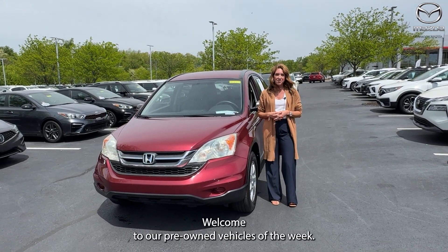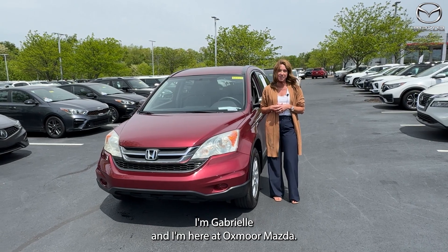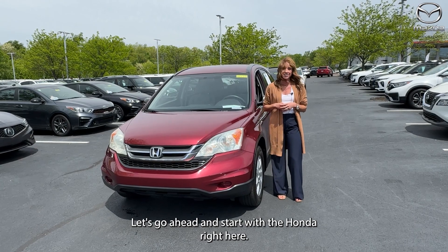Hello everyone, welcome to our pre-owned vehicles of the week. I'm Gabrielle and I'm here at Oxmoor Mazda. Now we have three vehicles we're going to be going over some details on. Let's go ahead and start with the Honda right here.